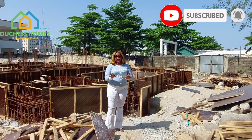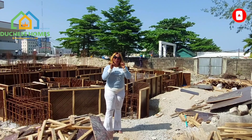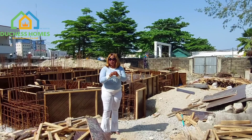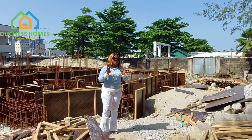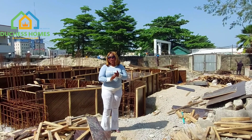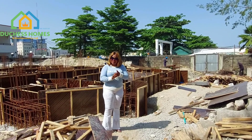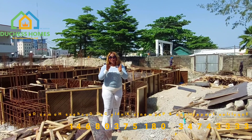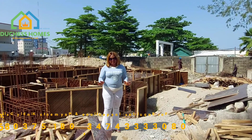This beautiful estate, the 1865 Residence, is going to have beautiful amenities. All rooms are going to be ensuite. The facilities include a swimming pool, 24-hour electricity, 24-hour security, and recreational centers. Additionally, each apartment is going to have 2 to 3 parking spaces.